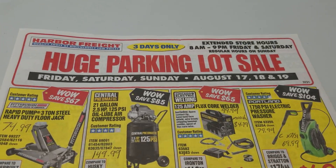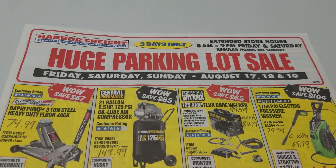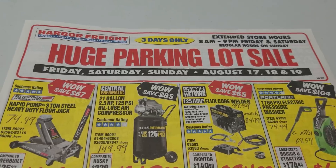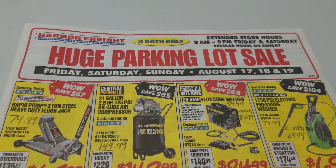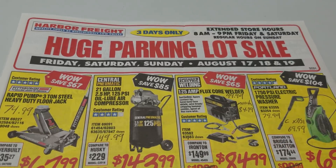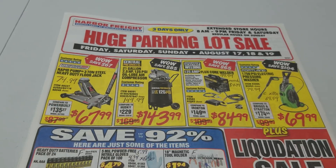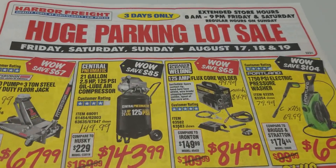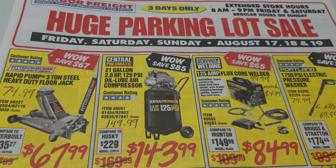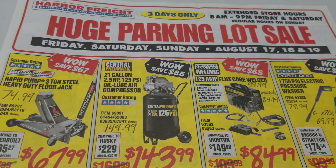Hey guys, welcome back to the Struggleville YouTube channel. For this video we're going to go through the Harbor Freight parking lot sale ad for August — it is August 17th, 18th, and 19th. I took a bunch of notes on this one. I went through every single deal in this ad to see what the coupon price was and previous sale prices were, to see what are the best deals and what's just a bunch of garbage. I do have fresh scans without all my writing on my Struggleville Deals Android app and on a post on the website, which I will link down below.